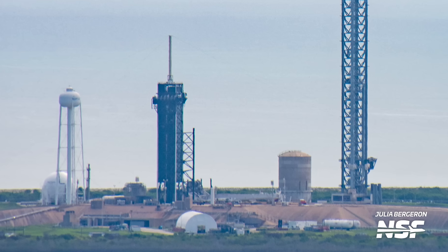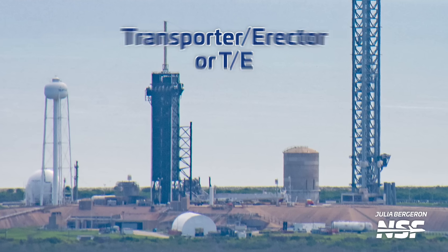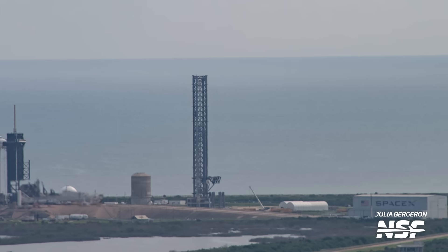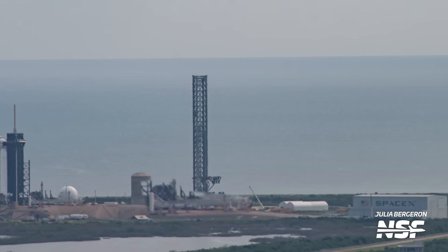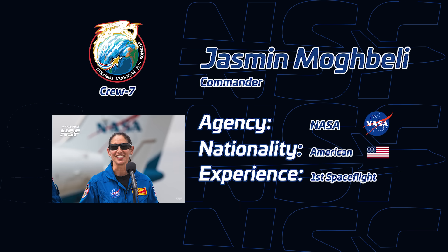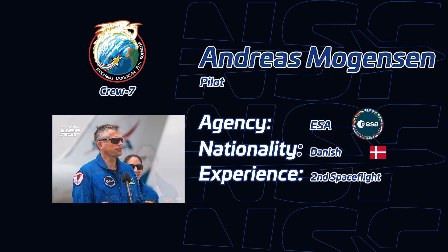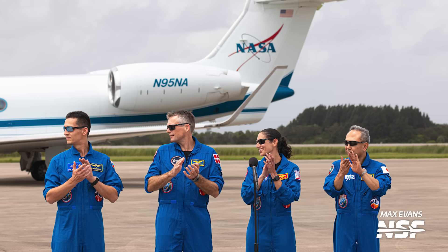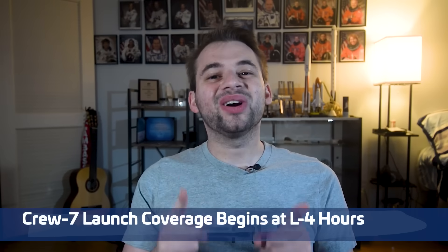At 39A, you can see the Falcon 9 transporter erector, or TE, is in the horizontal position and has picked up the reaction fixture. That's where the hold downs and all of the umbilical connections for fueling the Falcon 9 are located. In this configuration, the TE is ready for rollback to the Horizontal Integration Facility, or HIF, to meet with its rocket. This mission is currently slated to fly before the end of the month, and will carry a very diverse crew, including NASA astronaut Jasmine Mogbelli, ESA astronaut Andreas Mogesson, JAXA astronaut Satoshi Furukawa, and Roscosmos cosmonaut Konstantin Borisov. The four of them will spend six months aboard the ISS. Stay tuned for our live coverage of the launch, which will start around four hours prior to liftoff, right before the crew heads out to the launch pad.